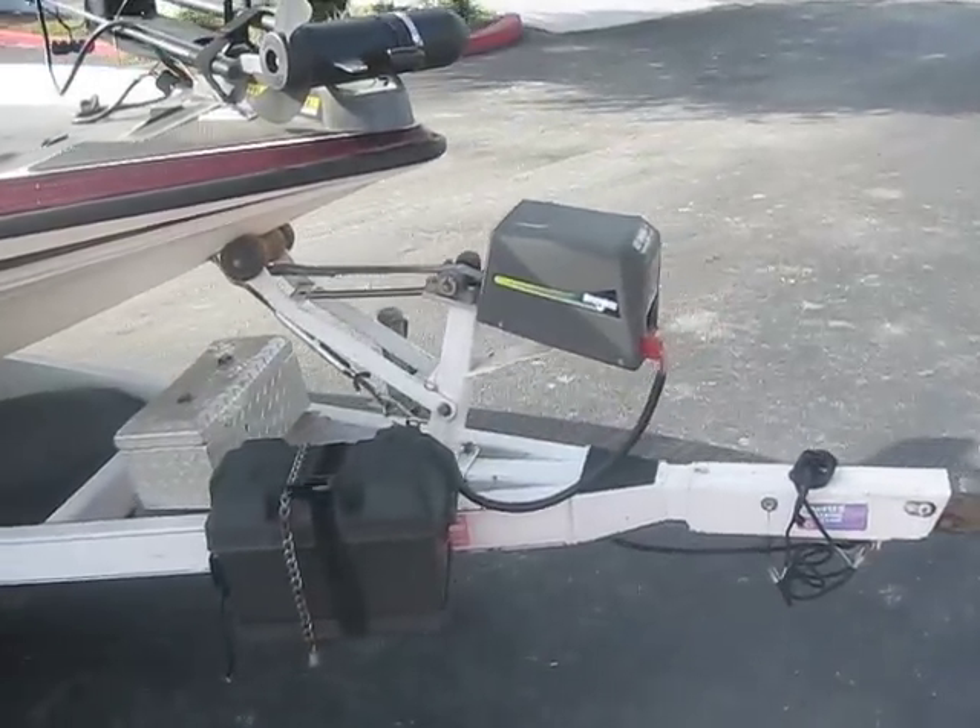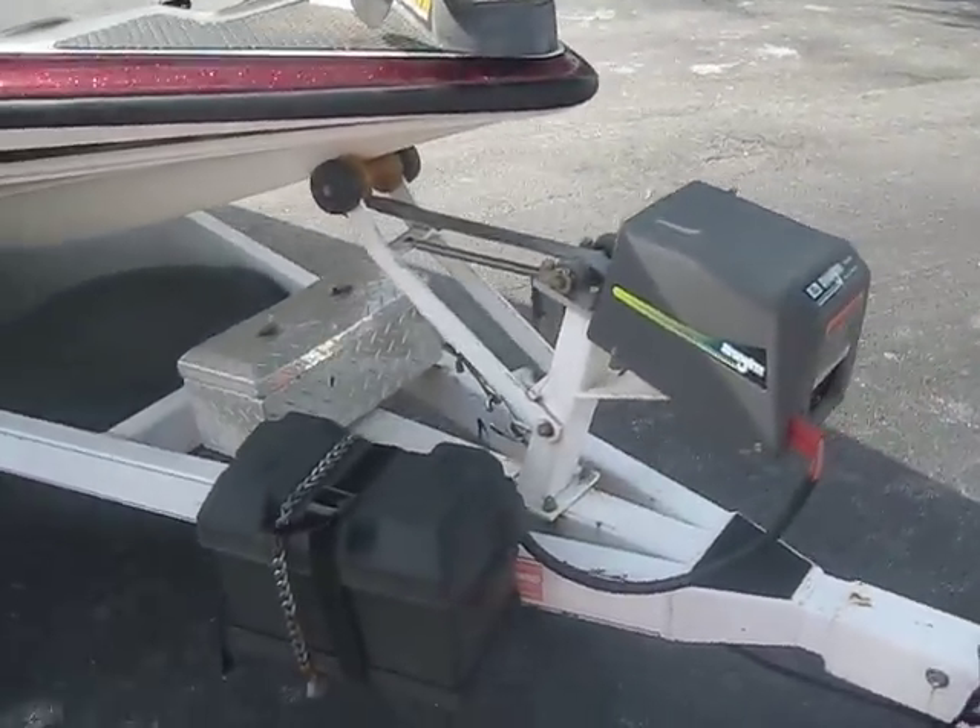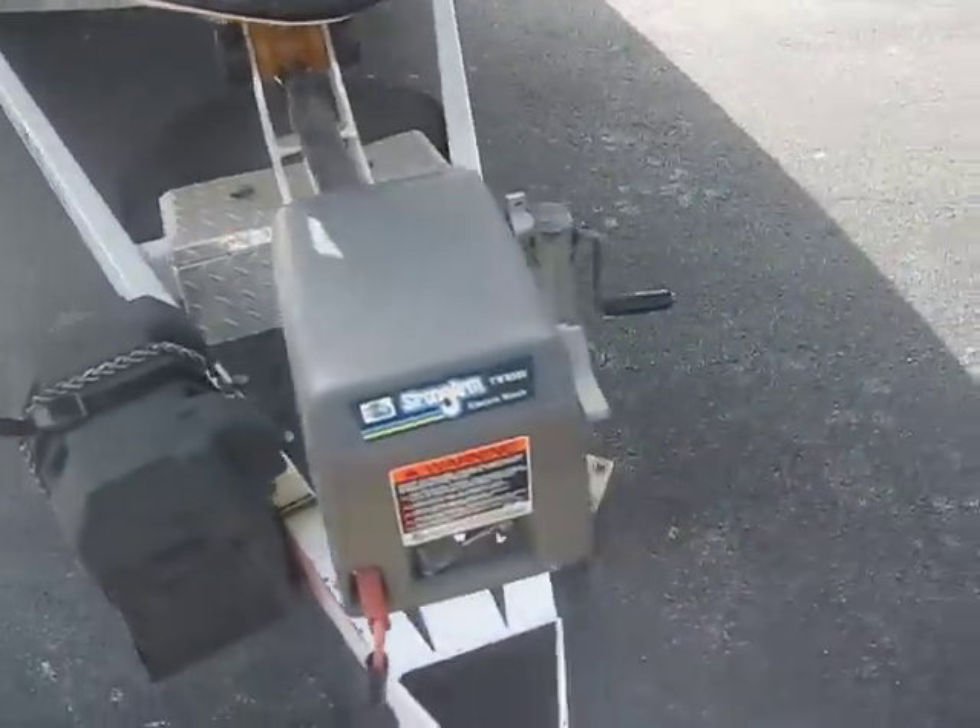The trailer is equipped with an electric strong arm winch, so you don't have to crank it by hand.